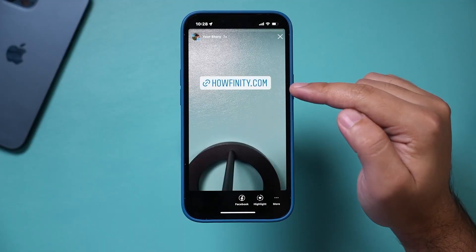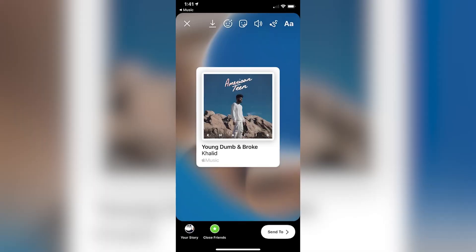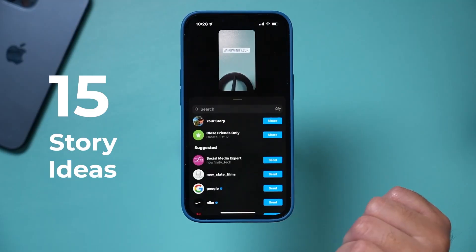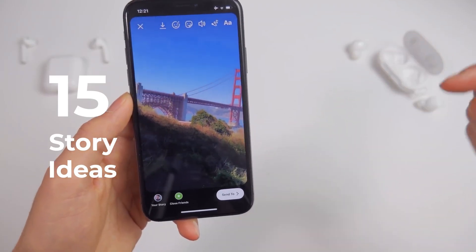Posting a story is simple. You want viewers to click the link button, answer your poll, visit your Instagram shop, or promote a trending song by creating content or using the song in your story. Here are 15 Instagram Story ideas to help you create high-quality, effective content that will get you more views and engagement.